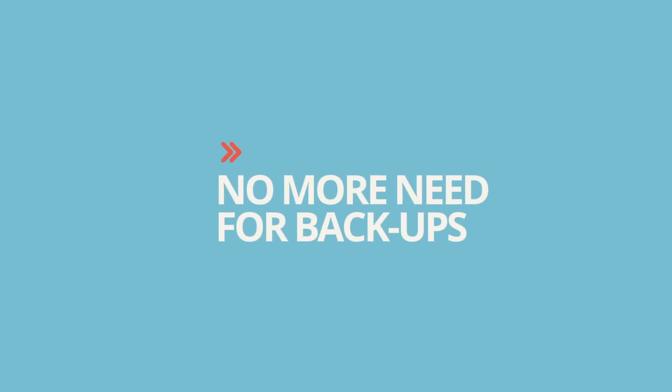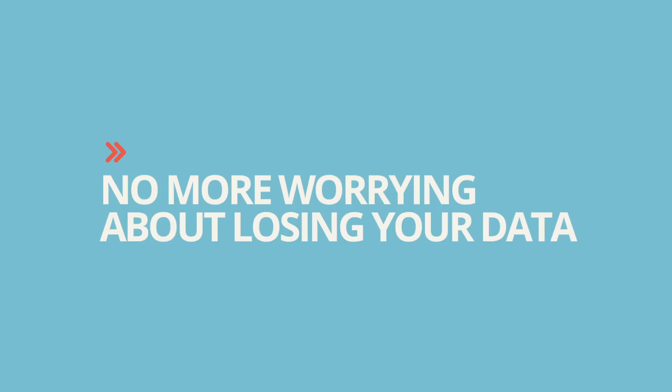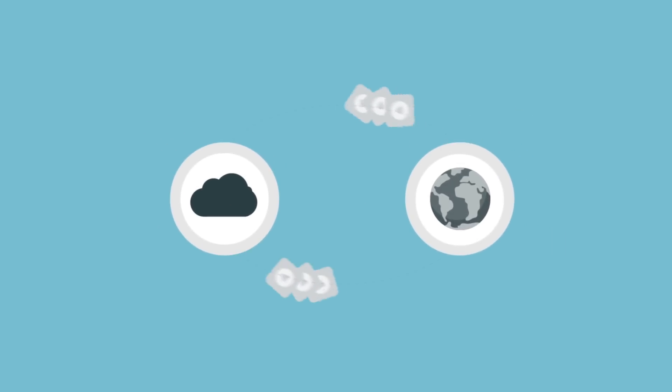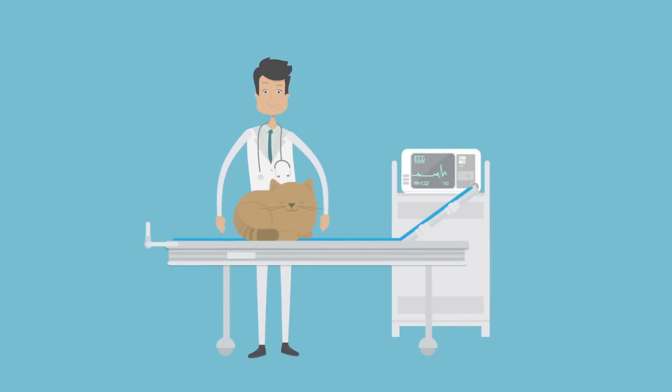No more need for backups, and no more worrying about losing your data because of a server crash, a natural disaster, or even theft. Plus, all software updates are completely automatic and do not require any staff intervention.